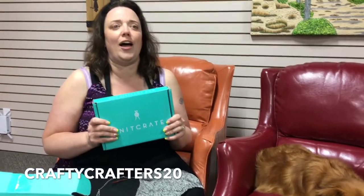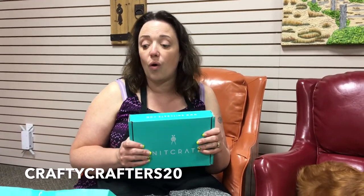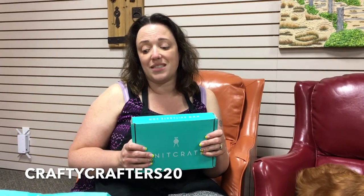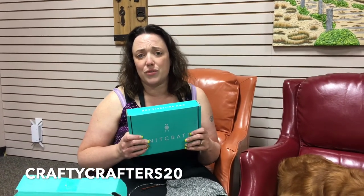So all in all, KnitCrate is getting a couple of thumbs up from me. I'm really liking this product and I already got my next one. I know you guys are probably excited and going 'open it, open it' — but you're going to have to wait until our next video. One of my issues with other subscription boxes is they end up being the same color line, exact same projects, and really how many of those do you need? So I'm curious to see what's inside this one. So far I'm at one thumb up — let's see if we can get to two when I open the next box.